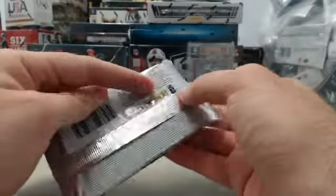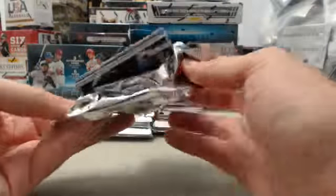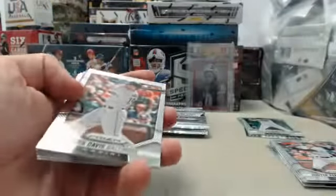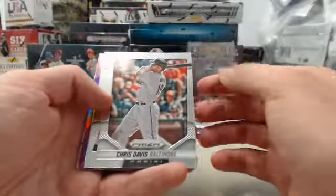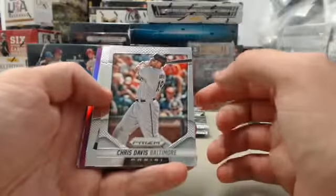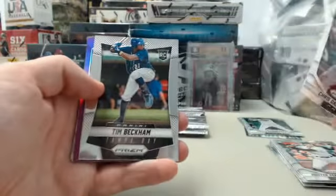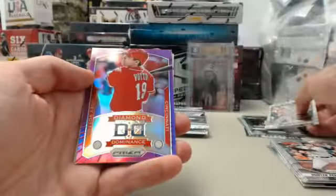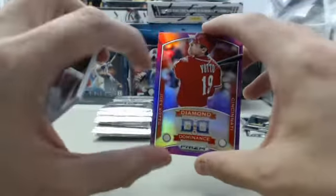This is one of the lighter powdered boxes that I've opened. These prism cards were dusted with all kinds of powder there in the factory, and some of them it's just falling out like a baby powder deal — like a can of baby powder when you're shaking it. Fortunately for Mets Fan, this one is pretty light on the powder. We've got the Chris Davis, Tim Beckham rookie, and the cool Joey Votto.